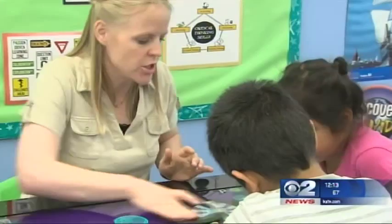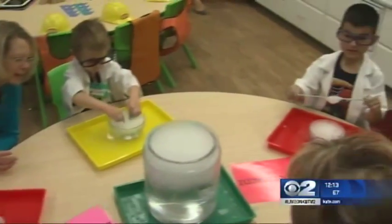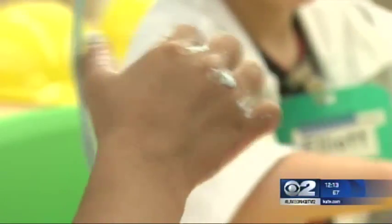Mountainland Head Start has nine different schools throughout the valley. They serve more than 800 children, with 200 attending preschool at their main location in Provo. We really want to give them every tool that they need to be excited about learning and to be functioning and contributing members of society.